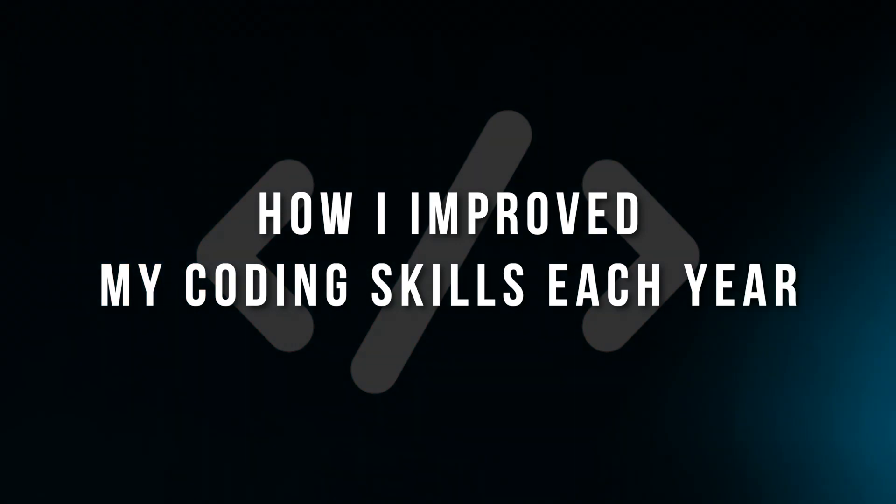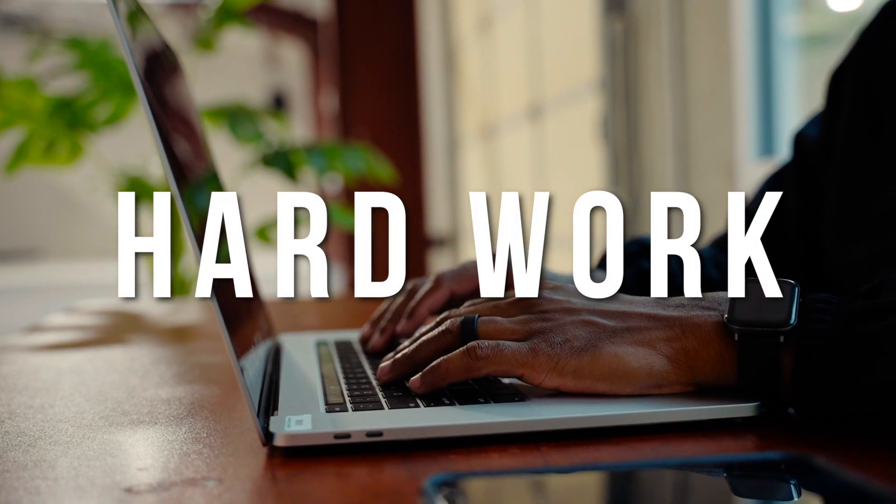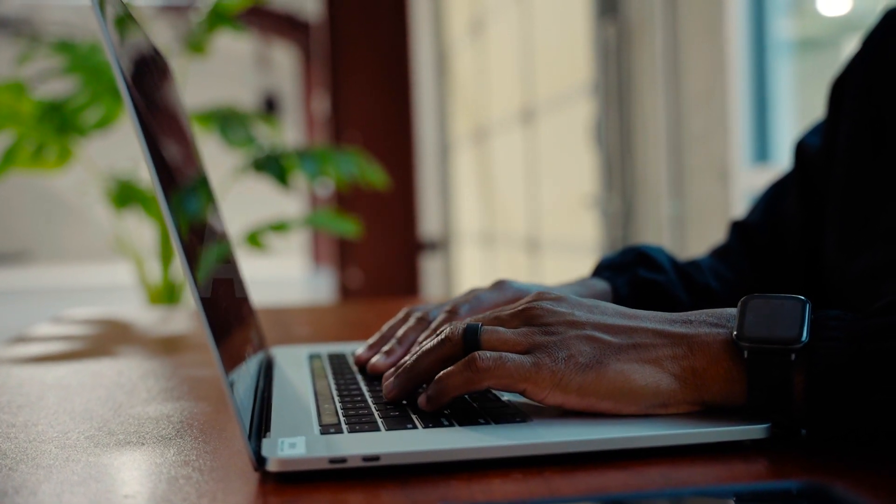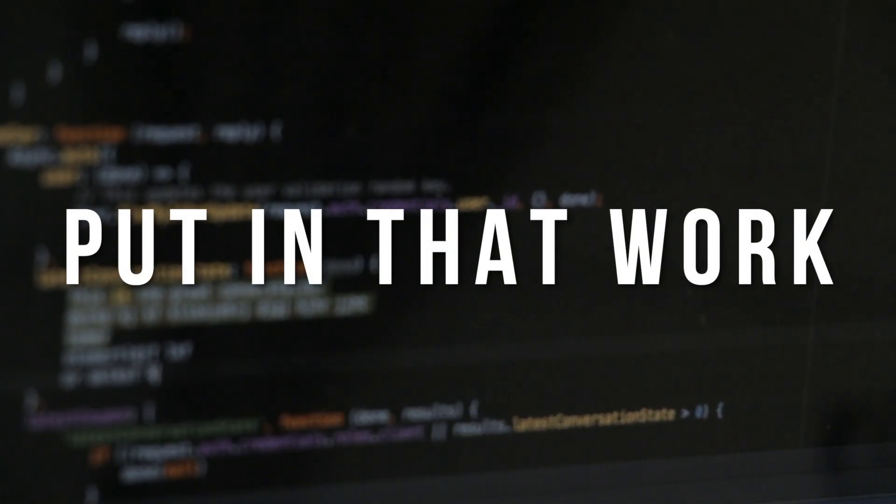In this video I'm going to talk about how I improved my coding skills each year as a developer, particularly a front-end developer. One of the first things I always say is: I put in that work. I don't make excuses, I don't say how my life could have been better if I had certain opportunities or knew certain people. I just try to improve my skills every single day, for at least a few hours, and I don't want to look back wishing I'd gotten better but wasted time on social media instead of staying focused.